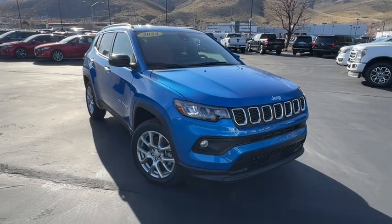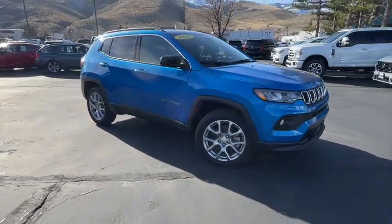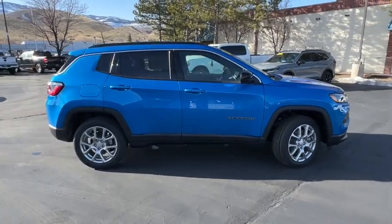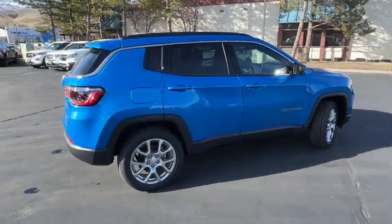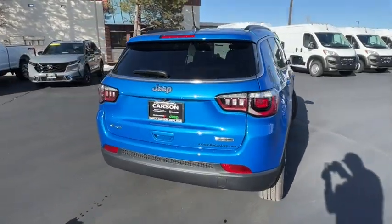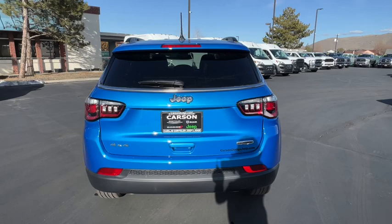You just found the 2024 Jeep Compass. The Compass gives you the latest safety technology, rugged capability, and upscale sophistication, all wrapped up in a compact sporty SUV. These are just some of the great options this vehicle comes with.